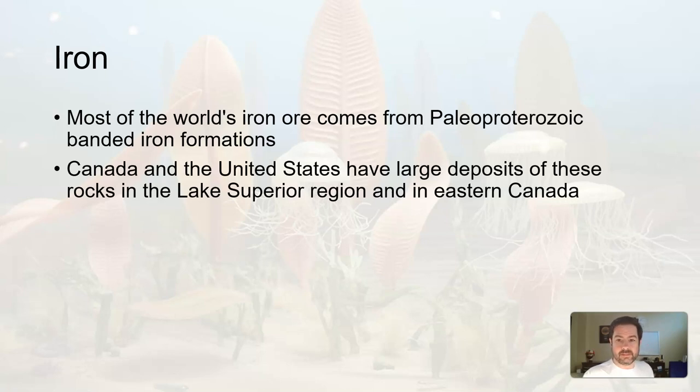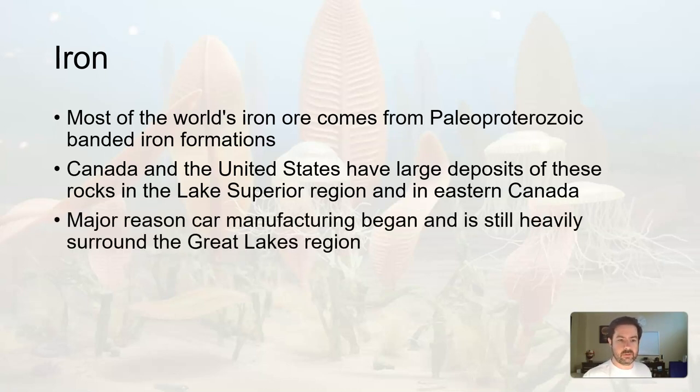Canada and the US have the largest deposits of banded iron formations, occurring in the Great Lakes region as well as eastern Canada. This is a major reason why car manufacturing centered around Detroit on the Great Lakes — because that's where the iron was. You need iron to make steel, you need steel to make cars, so why not be where the materials are?